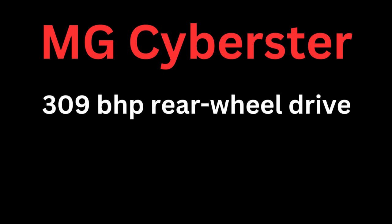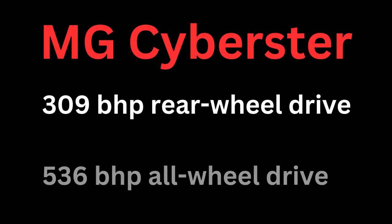MG hasn't confirmed the car's mechanical specification, but there are rumors that may or may not be true. For example, rumors suggest there's a 309 horsepower version with rear-wheel drive, a 536 horsepower version with all-wheel drive, and that the latter charges from 0 to 62 miles an hour in about three seconds. As for price, that's not been confirmed either, but rumors suggest the entry-level model is likely to cost about £50,000.